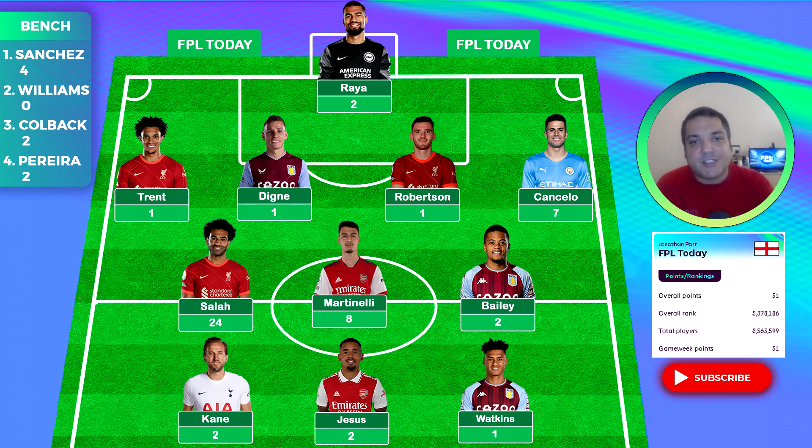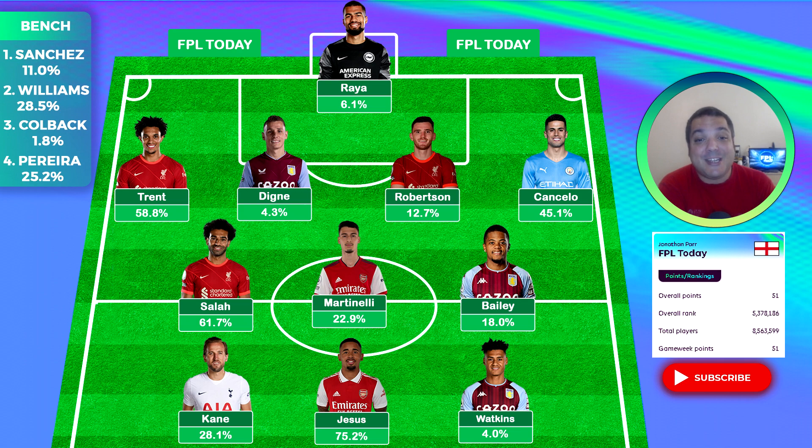It is only game week one and things can drastically change in these early game weeks, and that's what I'm seriously hoping for. As you can see, we didn't have many returns. We had Cancelo come in with a clean sheet — fantastic — but lots of people had a Man City defender so that didn't really help us. We also had Mohamed Salah as captain, getting 24 points with his goal and assist.